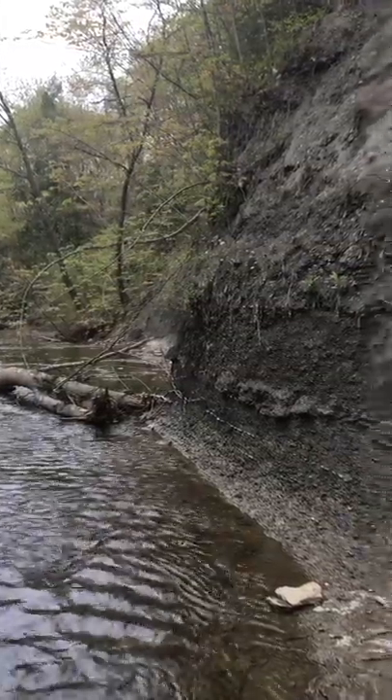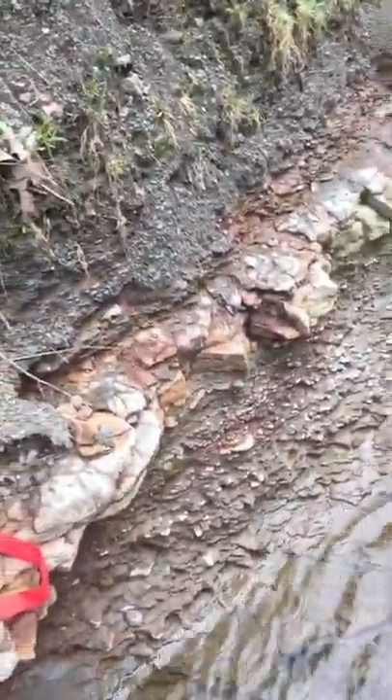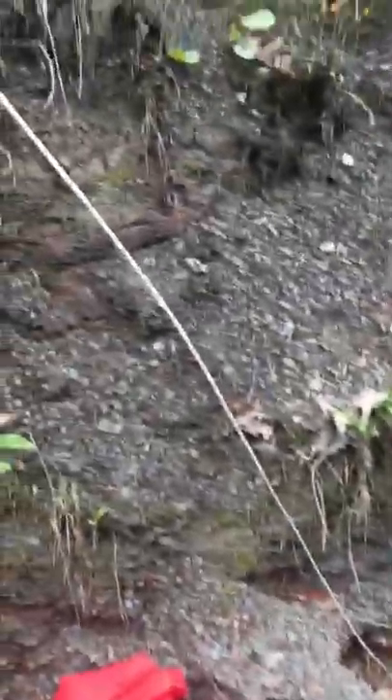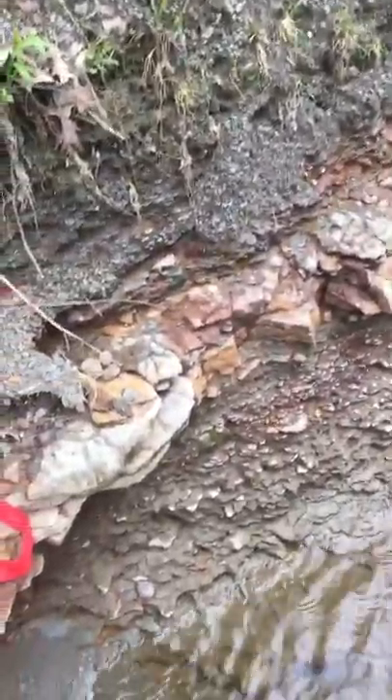It's the Chagrin shale. Latest Devonian, Famennian. And just like most of these black shales in the Famennian, it's pretty featureless and has very little as far as fossils, except in these concretionary horizons.